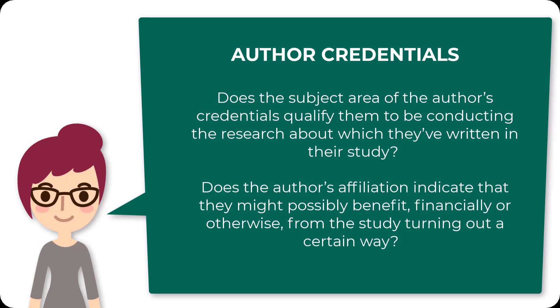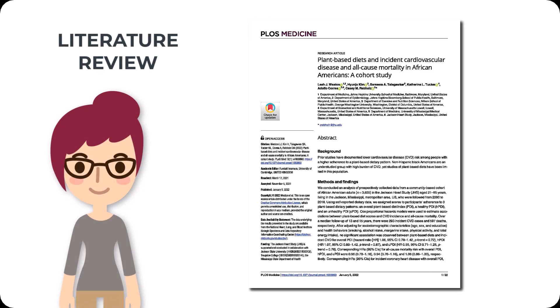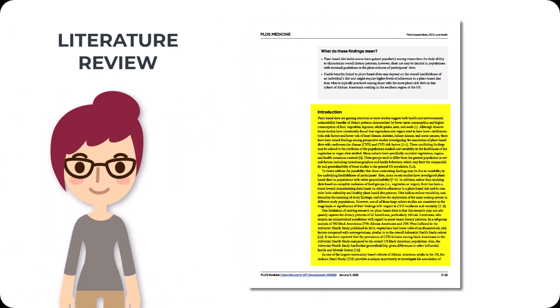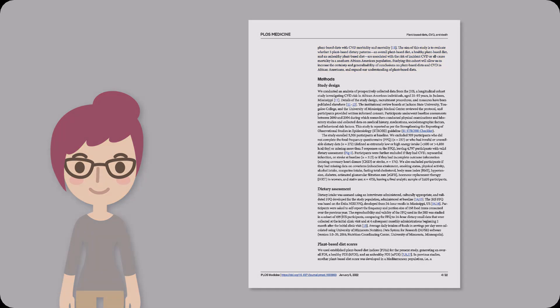A literature review provides a foundation for the study about which the paper was written. It essentially synthesizes all of the previous research on a topic to determine what's been studied and how it's been studied, what hasn't been studied, and why what hasn't been studied needs to be studied further. A good literature review demonstrates that the researcher fully grasped the landscape of their area of interest and has conducted a new study that advances, rather than duplicates, knowledge about that terrain.